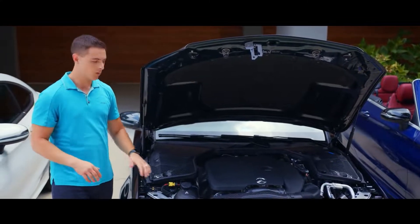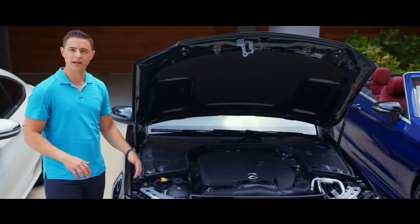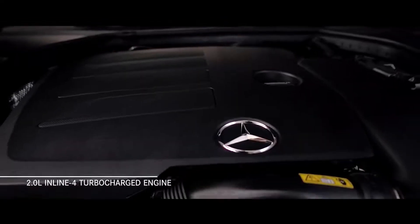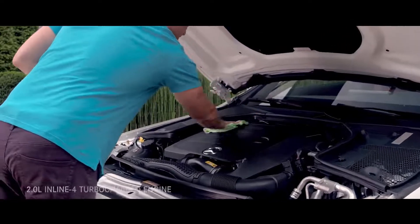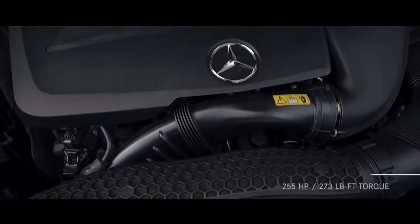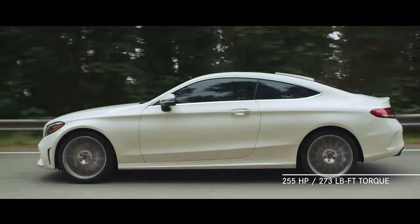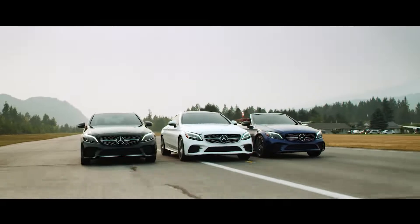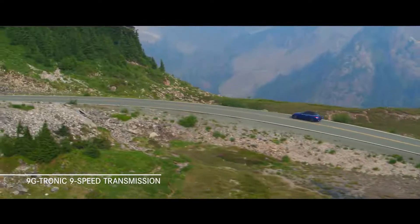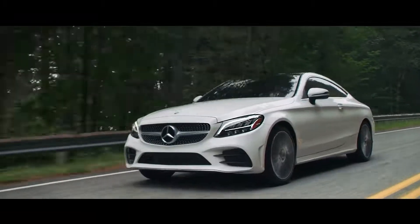That's why we've added a completely new, more powerful engine to every model in the C-Class lineup for 2019. Under the hood lies a 2-liter inline-4 turbocharged engine that produces 255 horsepower — an increase of 14 horsepower over the previous model — and 273 pound-feet of torque. Alongside a 9G-Tronic 9-speed transmission, it provides exceptional speed and sportiness for a dynamic driving experience.